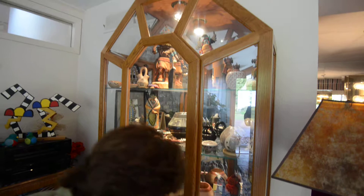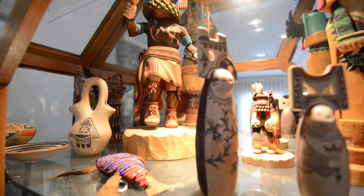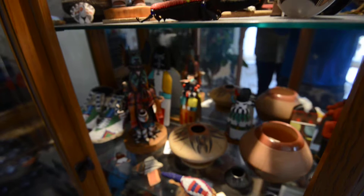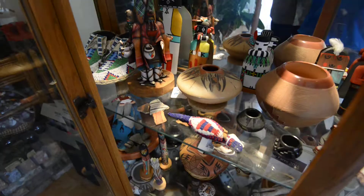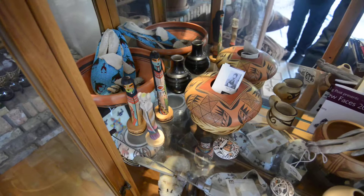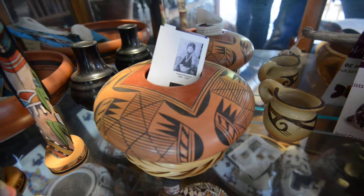More pots, beadwork, and kachinas. I love these little dolls by Darlene James Nampeo. Various kachinas — just a whole assortment. The pot in the center is by Fanny Nampeo, and it's an eagle wing design which they felt will carry prayers.